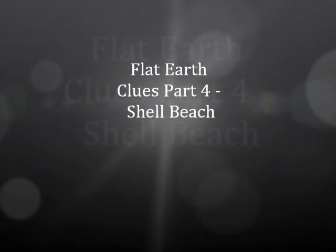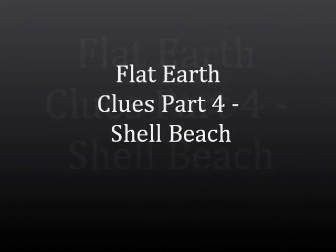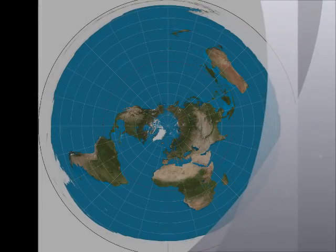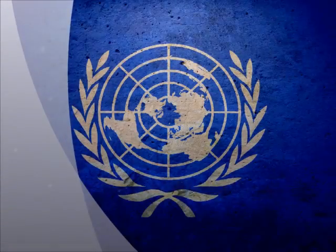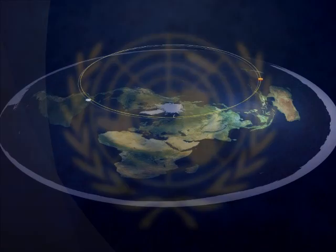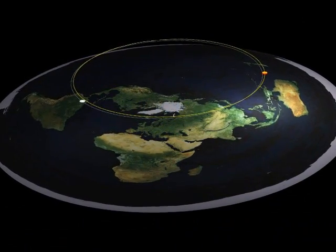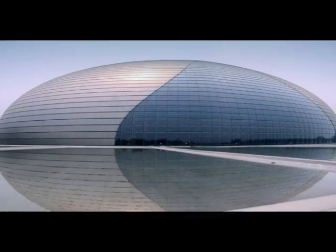Flat Earth Clues, Part 4: Shell Beach. This is part of a series of clues that can help you get your head around both the design of the Flat Earth system we live in, and who has been involved in the deception to hide it from you. This clue covers the near-perfect design of the Flat Earth model, and will break down some of the logic behind the decisions made.